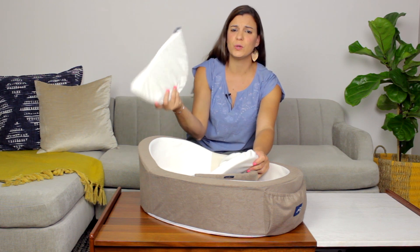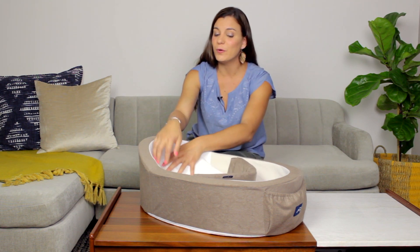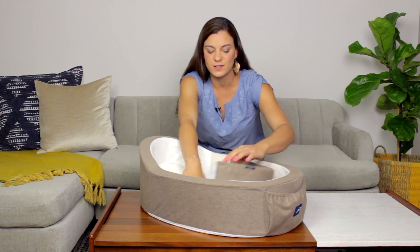Mombelli also comes with a wedge, which is really good for babies with digestive issues like reflux and spitting up. But the real secret behind the Mombelli is the foot insert.